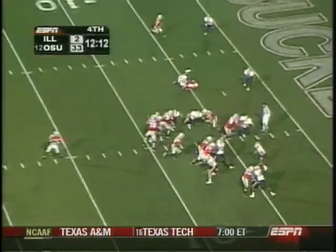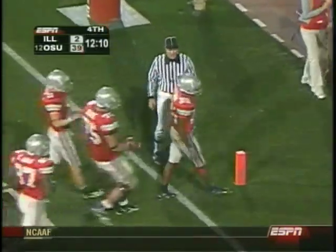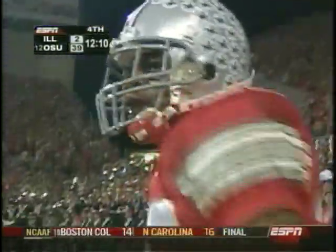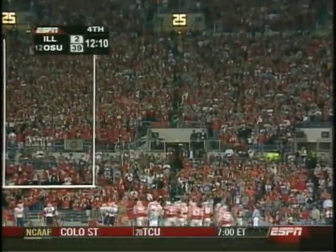That most recent 52-yard reception — how about that for an explosive half of football! How about touchdown number two on the day for Antonio Pittman! Ohio State keeps on keeping on. Explosion in the pass game, especially explosion in the run game.